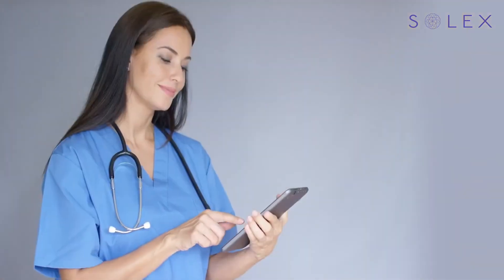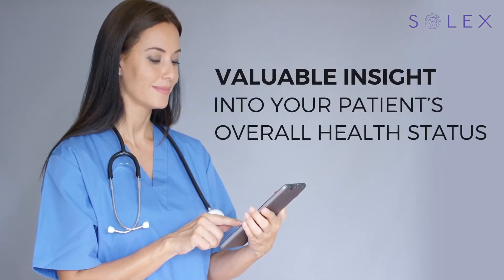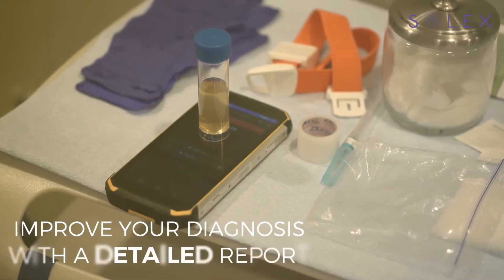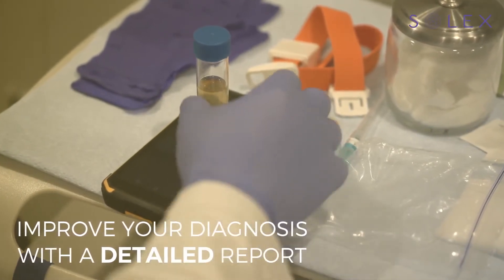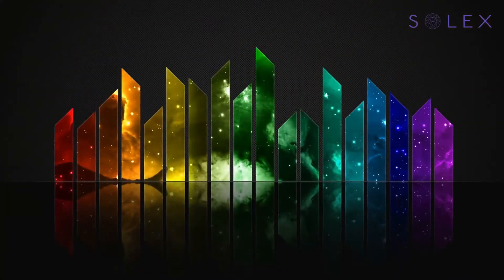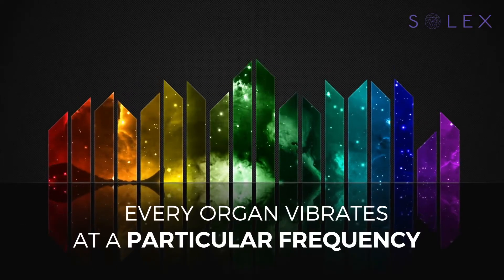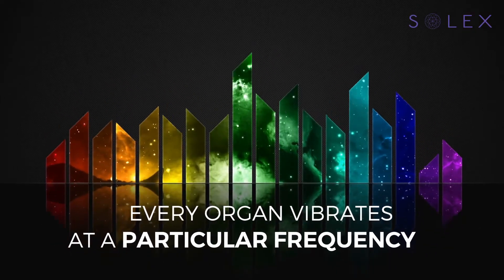We'd like to tell you about an exciting non-invasive new technology that may give you more insight into a patient's overall health status, to help improve the decisiveness of your diagnosis and quickly provide patients with a detailed report. The principles behind this technology are based on biophysics and the idea that every cell and organ in the body has its own distinct vibrational frequency.